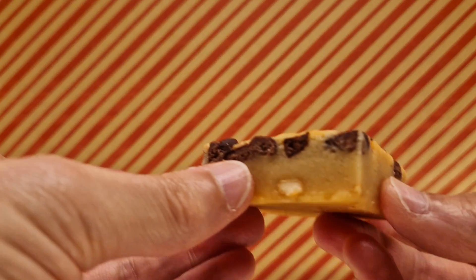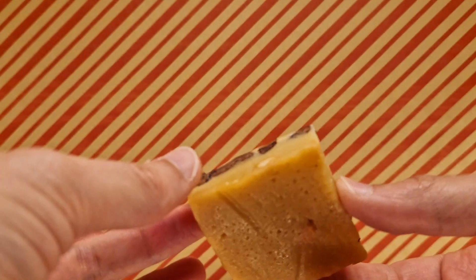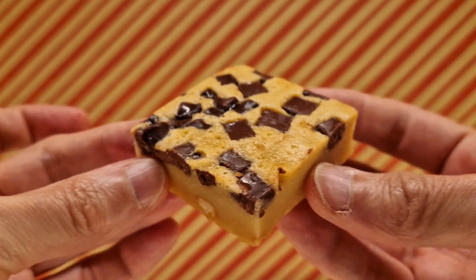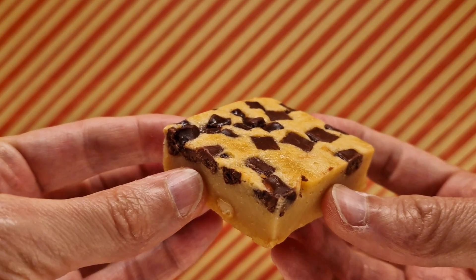It smells very doughy and you can get hints of chocolate, which is good because it would have chocolate in it — you can see it's peppered throughout. Some had less, but I went with one that had more. Bottoms up.